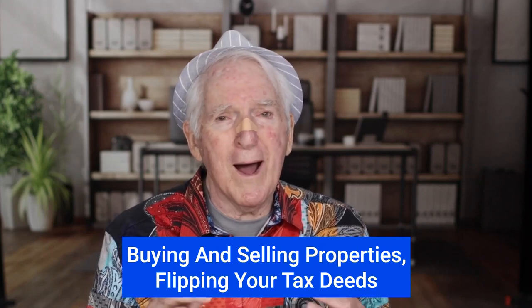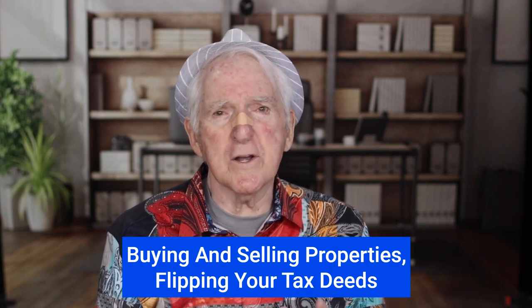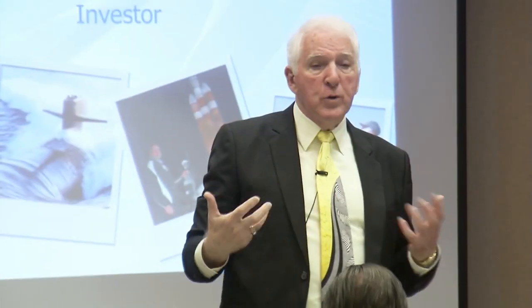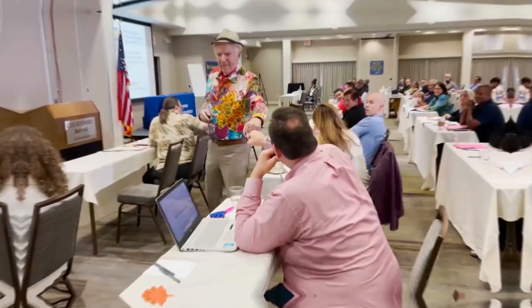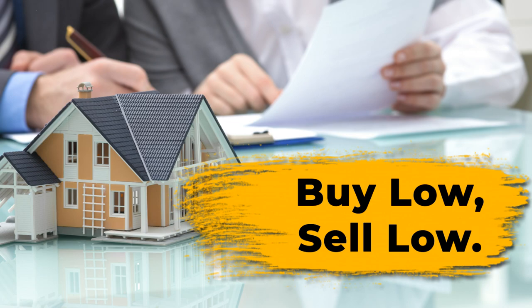If you buy a property, you can buy them at the auction for pennies — how are you going to go about selling it? Well, it's not going to sell itself. That means you're going to have to use media. Welcome back. I'm Ted Thomas and in this episode I'll be discussing buying and selling tax-defaulted real estate — buying low and selling low with good margin so you can get to the bank and have cash flow.